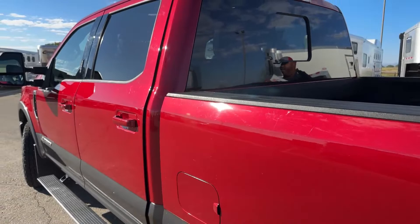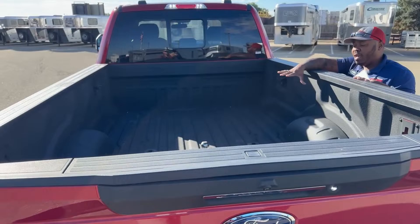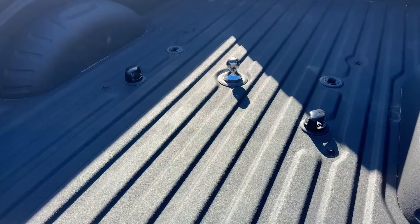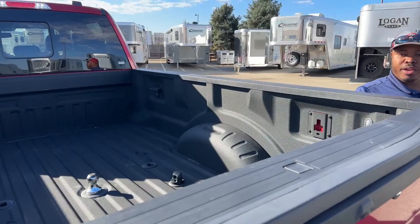The truck has a great, long bed that is fully spray bed-lined. It comes with the tow package, so you have the option of a gooseneck ball or fifth wheel hitch. It does come with the gooseneck ball, but if you decide you want a fifth wheel, our parts department will order that for you at a reasonable price depending on the weight capacity.